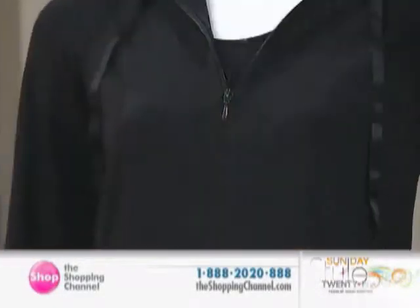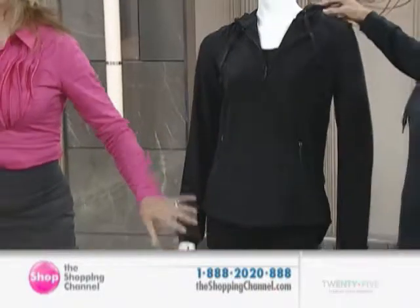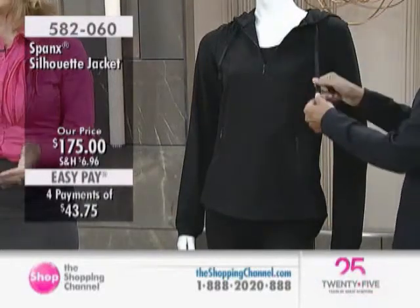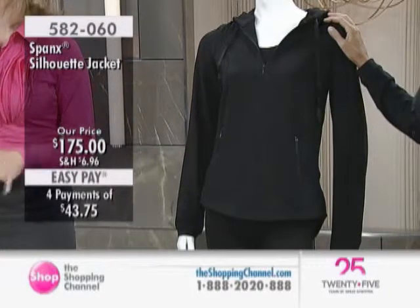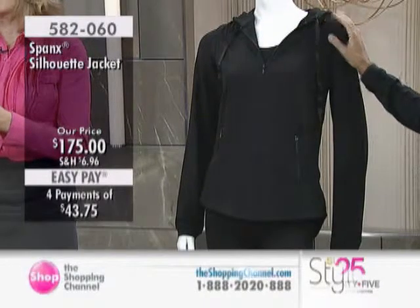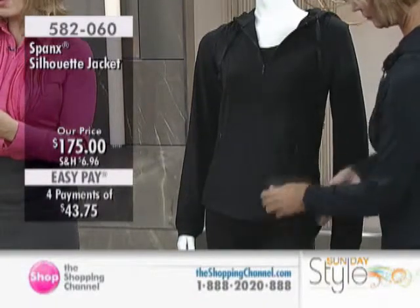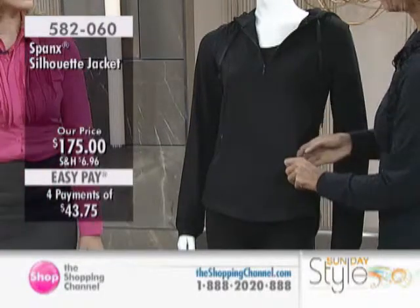Mo and our friend are wearing the matching jacket to our blockbuster, and this really completes the look. This is brand new — it's called the Silhouette Jacket. We have already sold out of extra small, so small through extra large is available. It's slimming, comfy, sleek, fun, and available today at $175. Extra large is almost gone. It's from the Spanx collection — a poly spandex blend with 100% poly lining, machine washable.